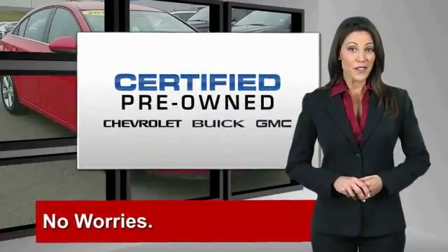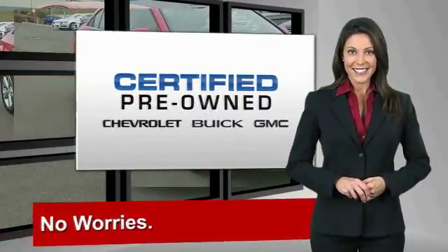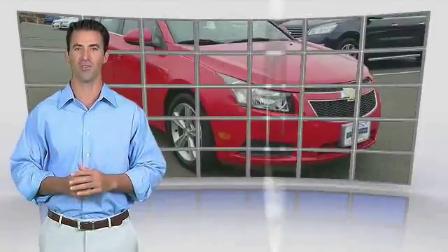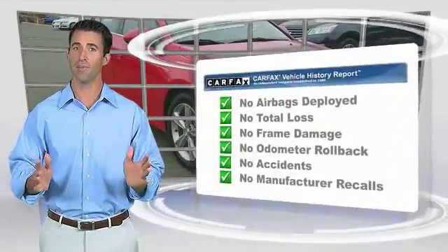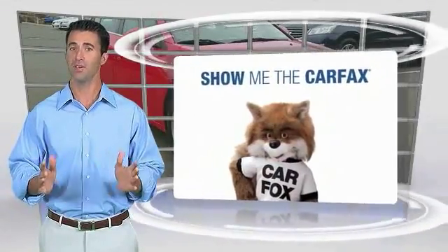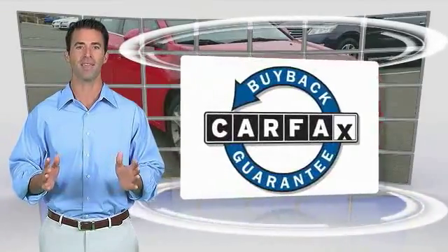GM certified means no worries. Here's another high quality vehicle with a CarFax vehicle history report. Be sure to find a complimentary copy of this report online or contact the dealership. This vehicle qualifies for the CarFax buyback guarantee.